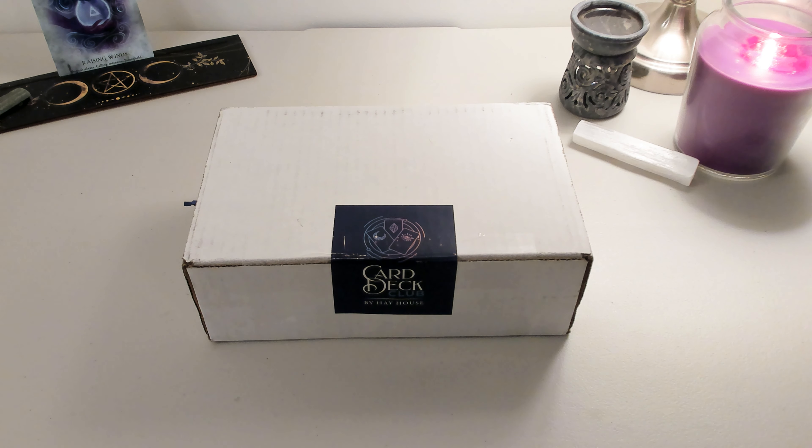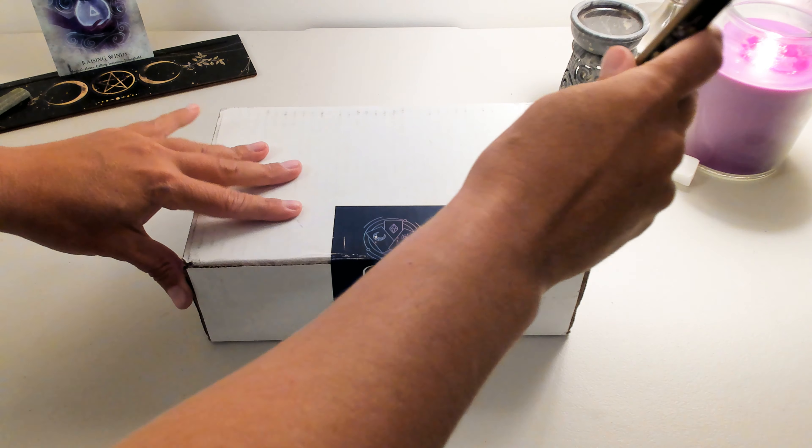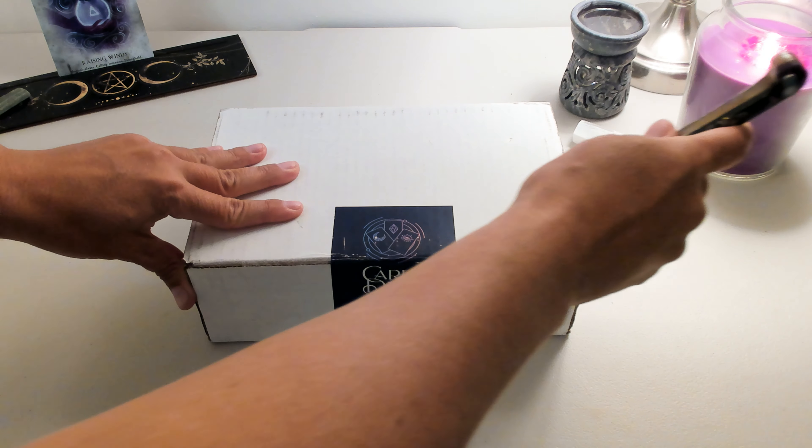Hello, Liam from Red Emerald Yoga. Today I'm doing an unboxing of my very first Card Deck Club by Hay House. I just got this package in right now. I don't remember what's in it, but I remember it was an Oracle deck, Tarot deck, and something else.